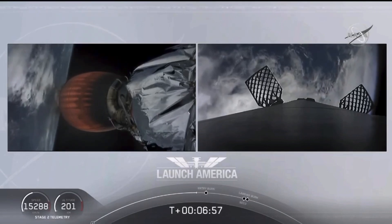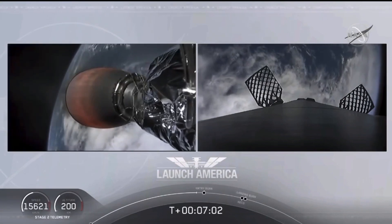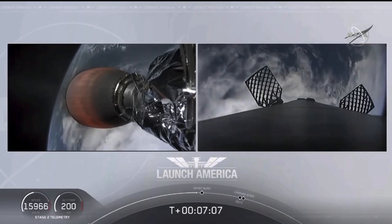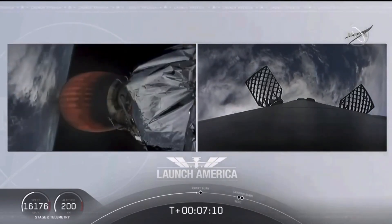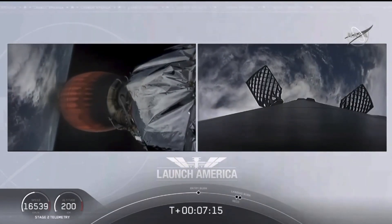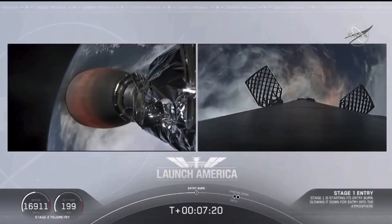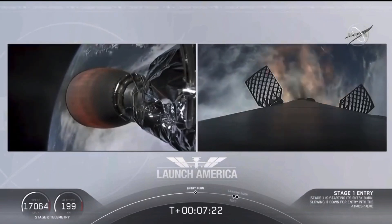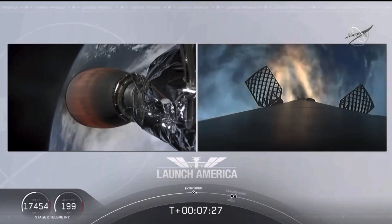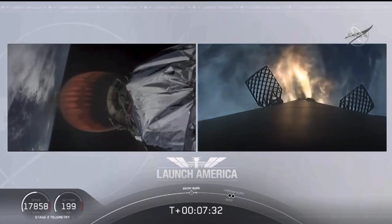Dragon, nominal trajectory. Continuing to check in with Bob and Doug as they are on a nominal trajectory. Just about 10 seconds away from that first stage starting that entry burn — on your right screen we should be able to see that view live. Stage one entry burn startup.